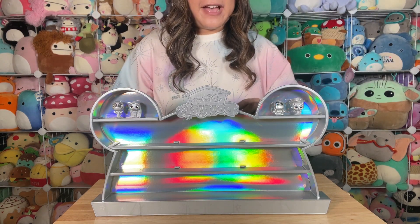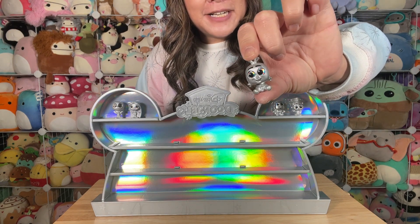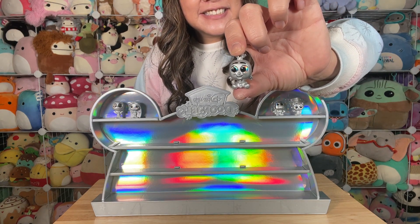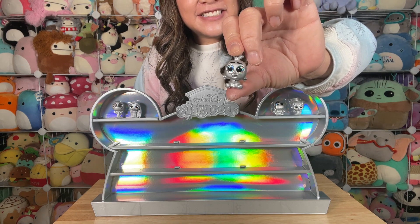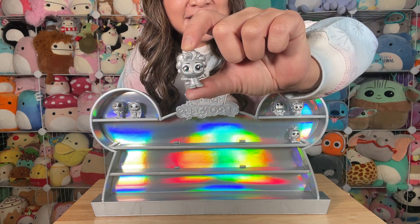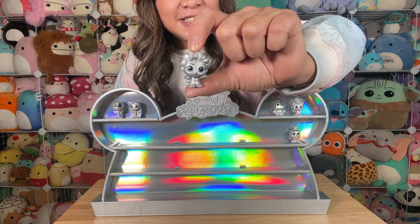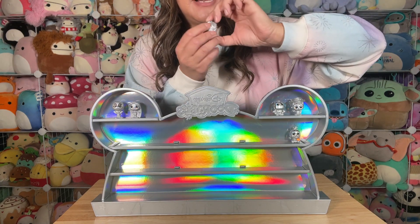Next one up we have Olaf — Olaf loves warm hugs. I love how cute they are. His counterpart is Elsa — look how gorgeous that beautiful Elsa is, I love her hair.